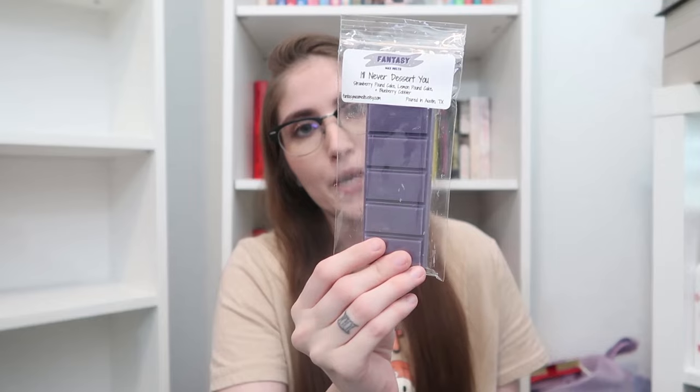Up next, we have I'll Never Desert You — y'all are so creative with these names. It's a deep, dark purple color. This is a blend of strawberry pound cake, lemon pound cake, and blueberry cobbler — I swear, my three favorite things. This is the most beautiful blend of all three. I'm smelling it and first I get blueberry, then lemon, then strawberry. It's a perfect blend of all three. If you are a fruity bakery lover, you are absolutely going to adore this one.